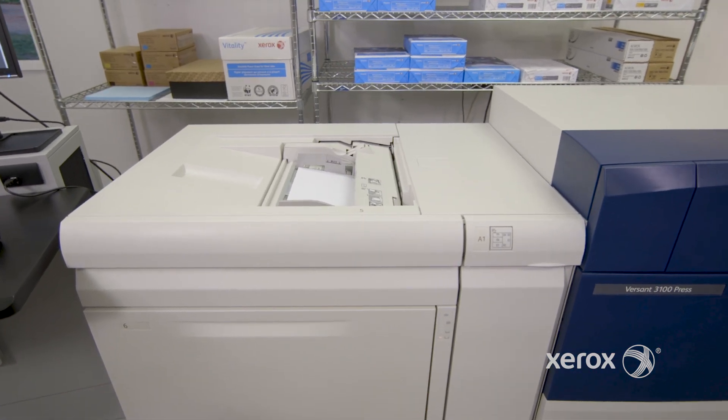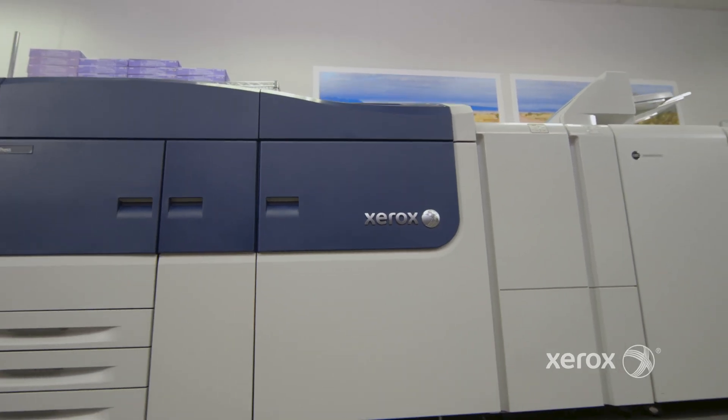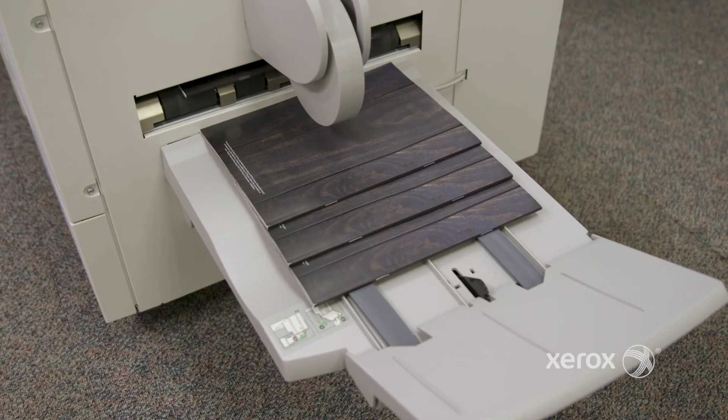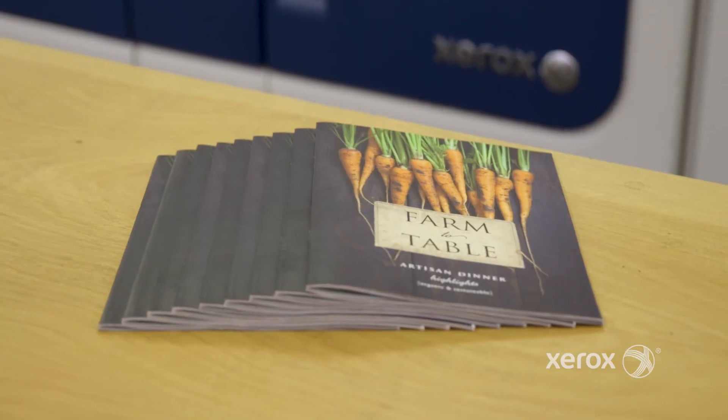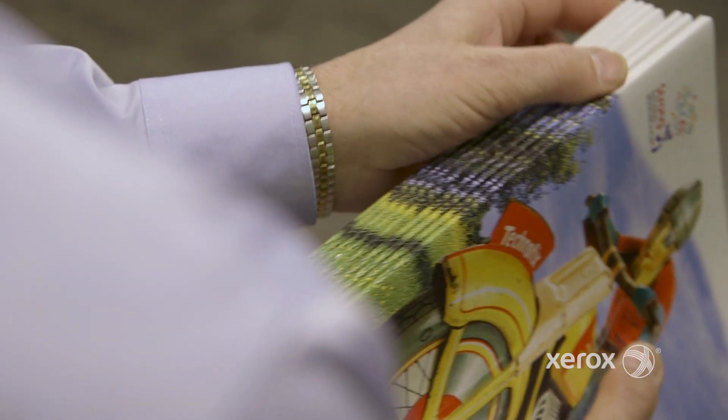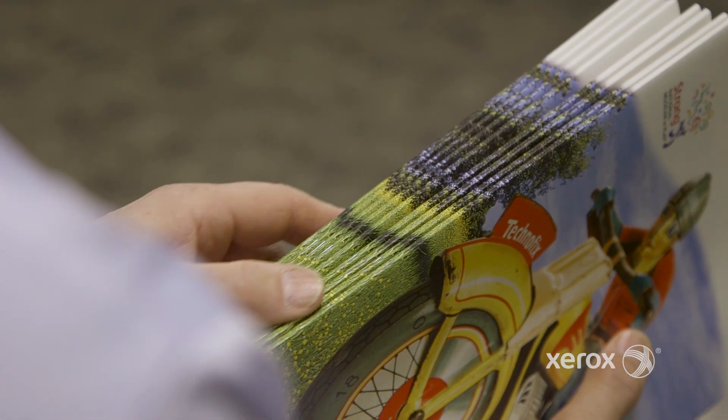Versant 3100's automation advantage extends to its wide selection of high-capacity feeding and inline finishing options. Mix and match to create the complete, touchless, modular solutions that suit your business best, including the ability to print full-bleed, flat-edge booklets of up to 120 pages.